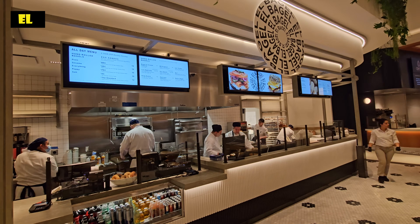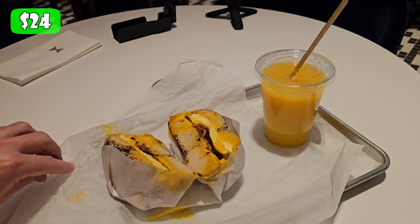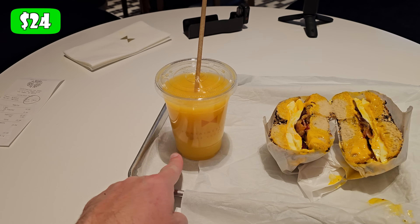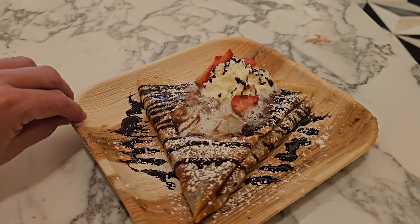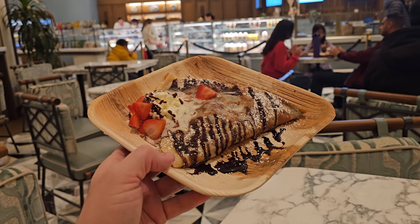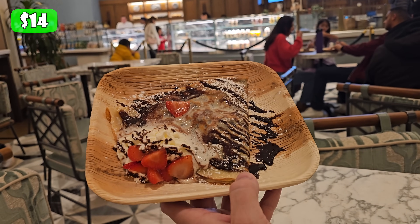First morning breakfast at El Bagel at the Fountain Blue. The bacon sandwich is $14 and the orange juice is $8 — plus tax, $24. And the crepe from Chez Bon Bon was so good last night that I came back for another one: Nutella with strawberries, $14.